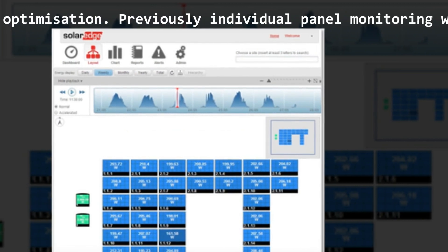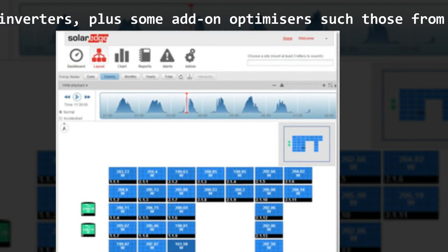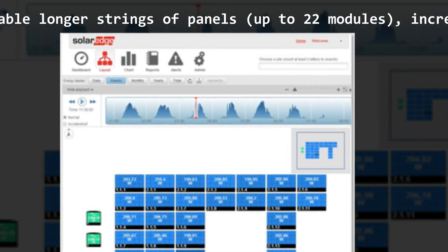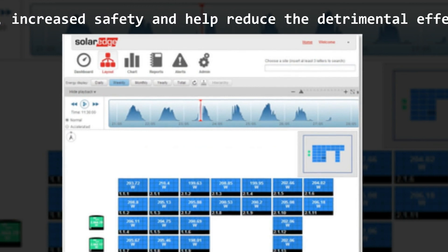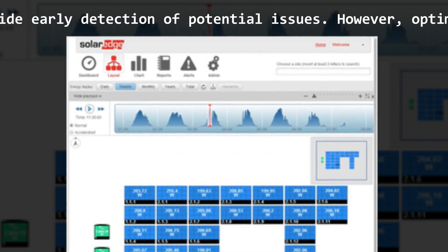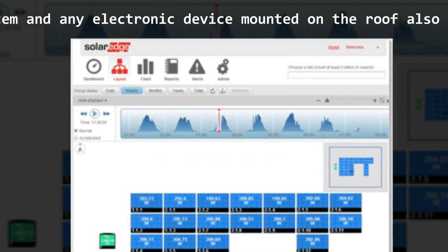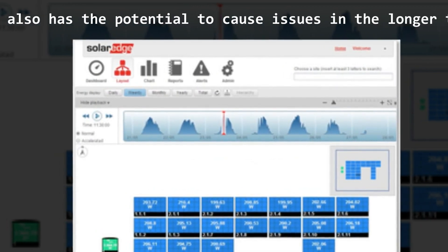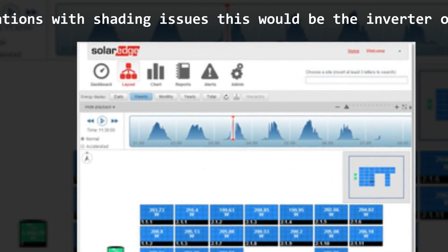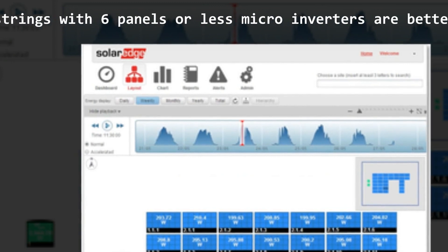Previously, individual panel monitoring was only obtained through the use of microinverters, plus some add-on optimizers such as those from Tigo Energy. SolarEdge optimizers also enable longer strings of panels up to 22 modules, increase safety, and help reduce the detrimental effects of shading and panel faults, plus provide early detection of potential issues. However, optimizers add more complexity to the system, and any electronic device mounted on the roof has the potential to cause issues in the longer term. For complex roof profiles or installations with shading issues, this would be the inverter of choice, but for smaller systems or strings with 6 panels or less, microinverters are better suited.